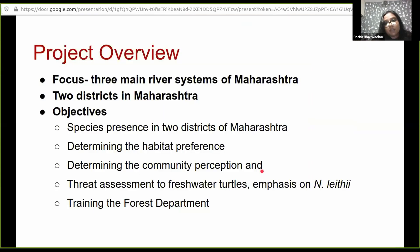I started this project with that point of view — to understand the species better, understand where it lives, where it is found, and where it is distributed. I am currently focusing on three major river systems in Maharashtra, spanning over two districts. This is an ongoing project that has just begun and we are in preliminary stages, so the data is limited.